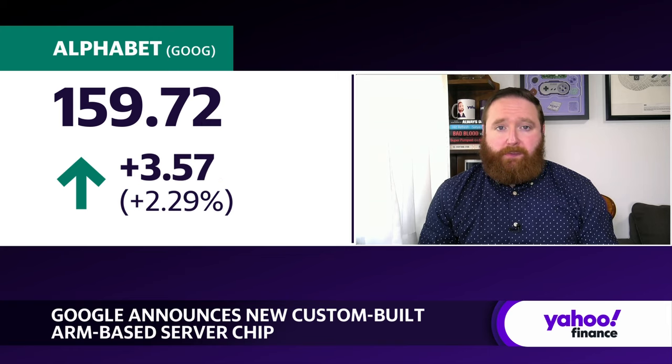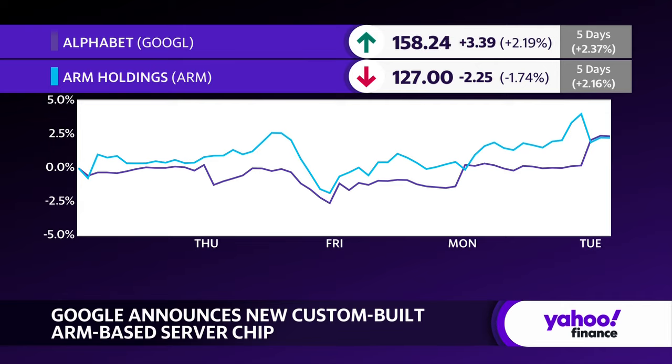NVIDIA also has its own CPU. They pair that with their Blackwell chips as well as their Hopper chips — it's the Grace CPU. But this is Google's own. Just to give you some of the numbers on overall performance: they say it delivers up to 30% better performance than the fastest general purpose ARM-based instances available in the cloud today. It also has up to 50% better performance and 60% better energy efficiency than comparable current-generation x86-based instances — essentially saying Intel without saying Intel.